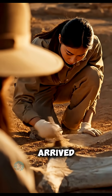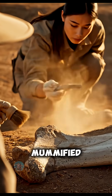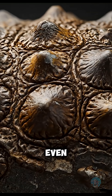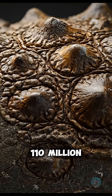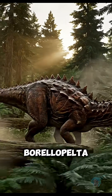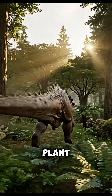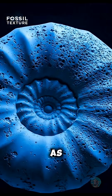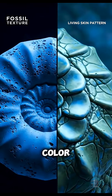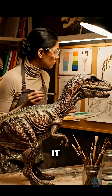When scientists arrived, they realized it wasn't just a fossil — it was a mummified dinosaur. Skin, armor, and even pigments were still intact after 110 million years. It belonged to a species called Borealopelta markmitchelli, a 3,000-pound armored plant eater known as a nodosaur. Scientists were able to see its color: a reddish-brown camouflage that once hid it from predators.